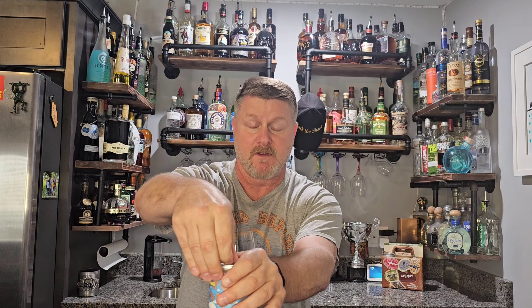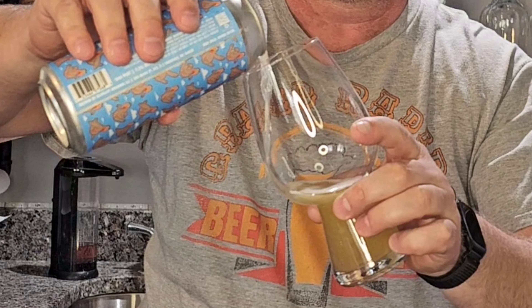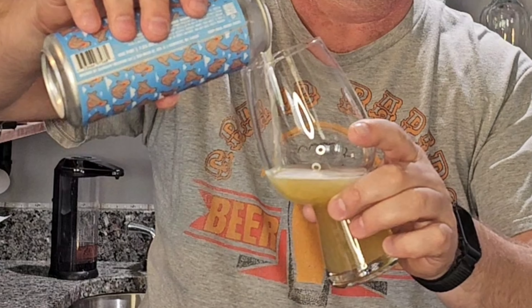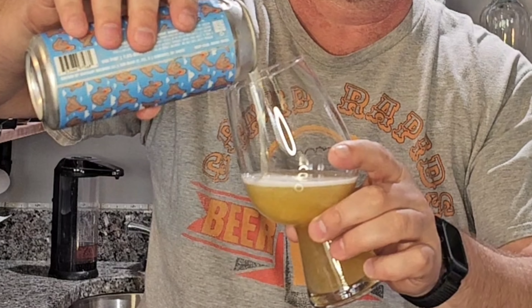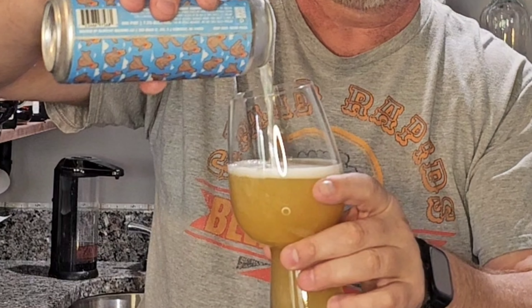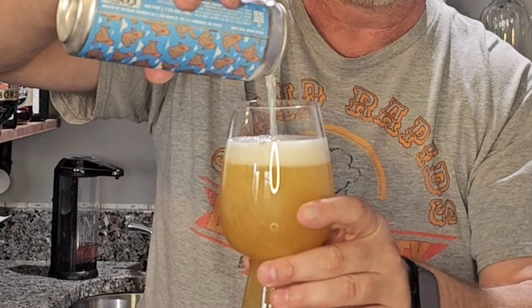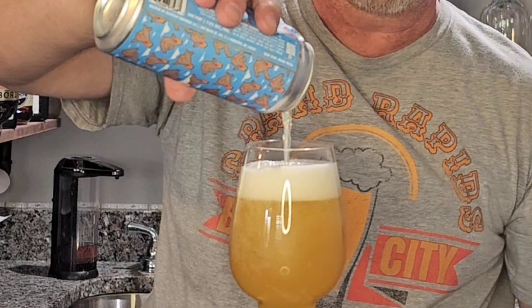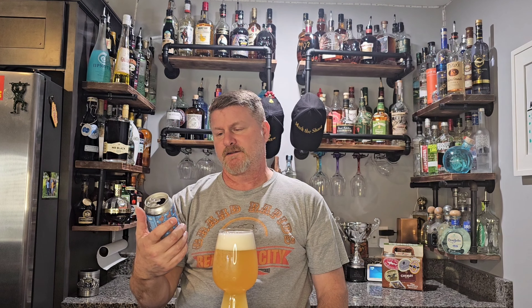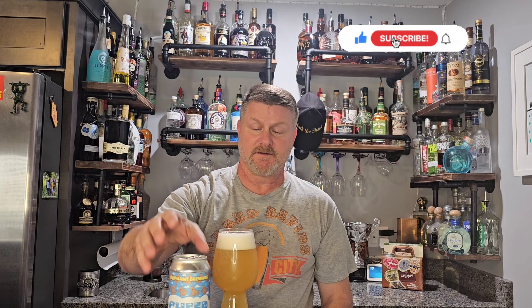Let's crack this one open and give her a pour. Looking at it, it's a little hazy. The last one I did was a little hazy as well for an IPA, but it's not — even though that's kind of what it looks like to me.